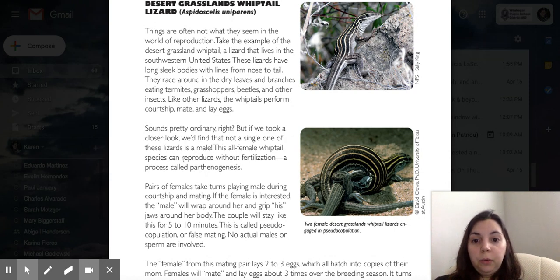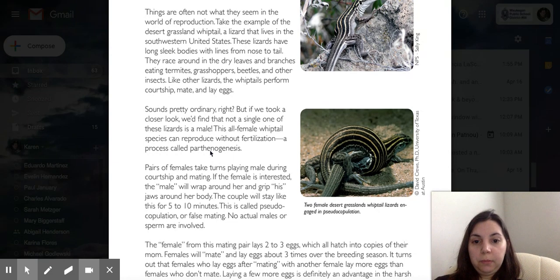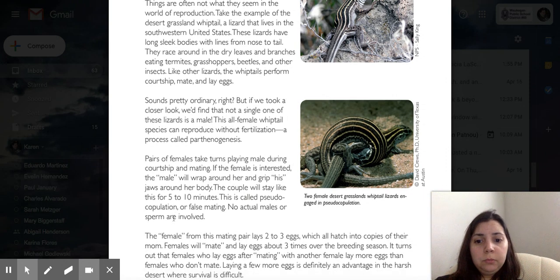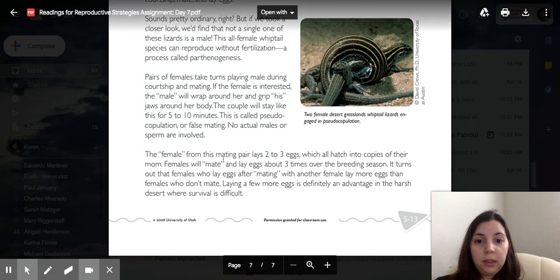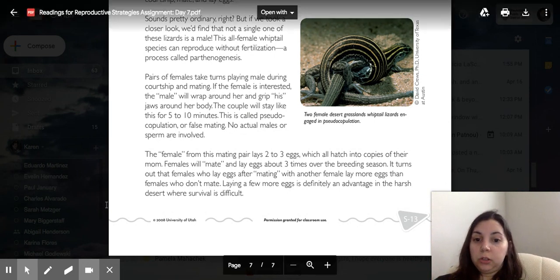This all-female whiptail species can reproduce without fertilization — a process called parthenogenesis. Pairs of females take turns playing male during courtship and mating. The 'male' will wrap around her tail and grip its jaw on her body, staying like this for 5 to 10 minutes. This is called pseudocopulation, or false mating. No actual males or sperm are involved. The female from this mating pair lays 2 to 3 eggs, which all hatch into copies of their mom. Females will mate and lay about 3 times over the breeding season. It turns out that females who lay eggs after mating with another female lay more eggs than females who don't mate — a definite advantage in the harsh desert where survival is very difficult.